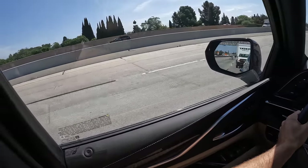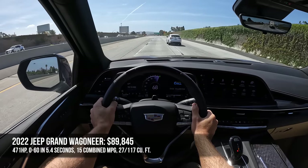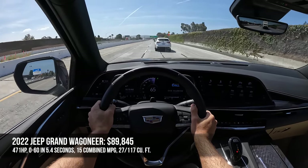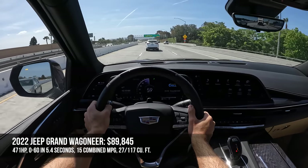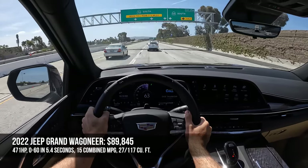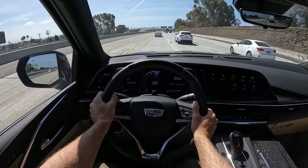Then there is the Jeep Grand Wagoneer, another American-made three-row SUV that starts at $89,000. It makes 471 horsepower — best in the segment — with quick acceleration at 5.4 seconds, segment-leading cargo space at a total of 117 cubic feet, and in my opinion the nicest interior in this segment.